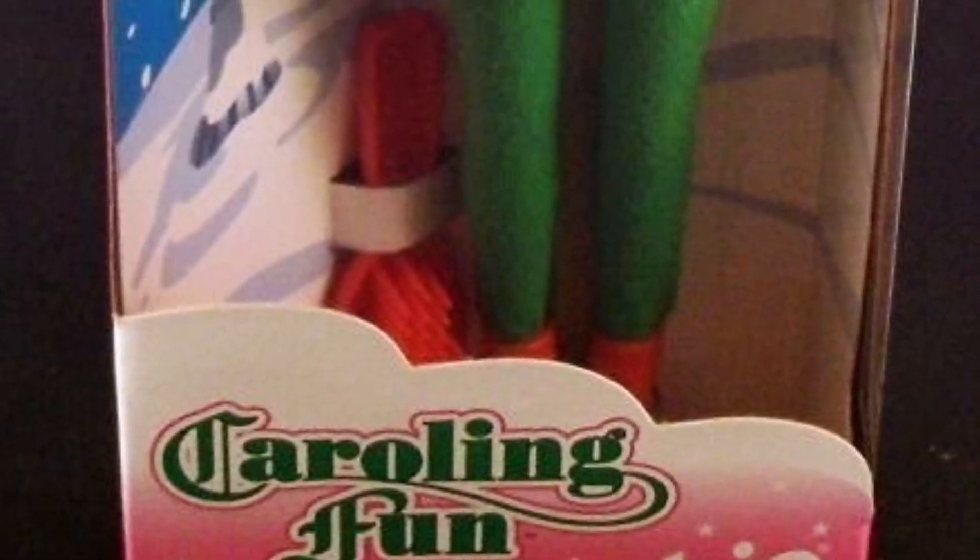Caroling Fun Barbie. Is she the most unique one? No, but something about her little sweater is so cute and I would have bought the doll just for the little sweater. I love that sweater. For the sweater, 10 out of 10. For the doll as a whole, 7 out of 10.